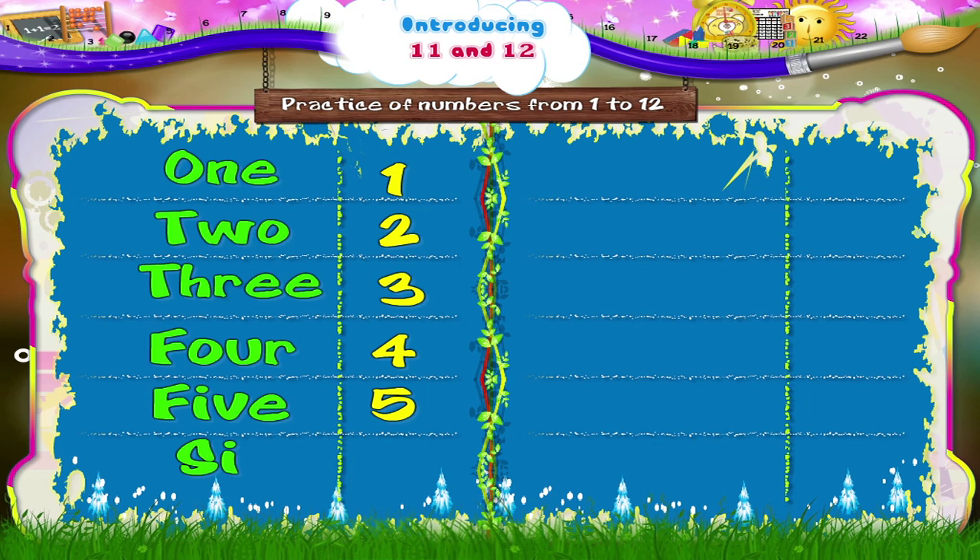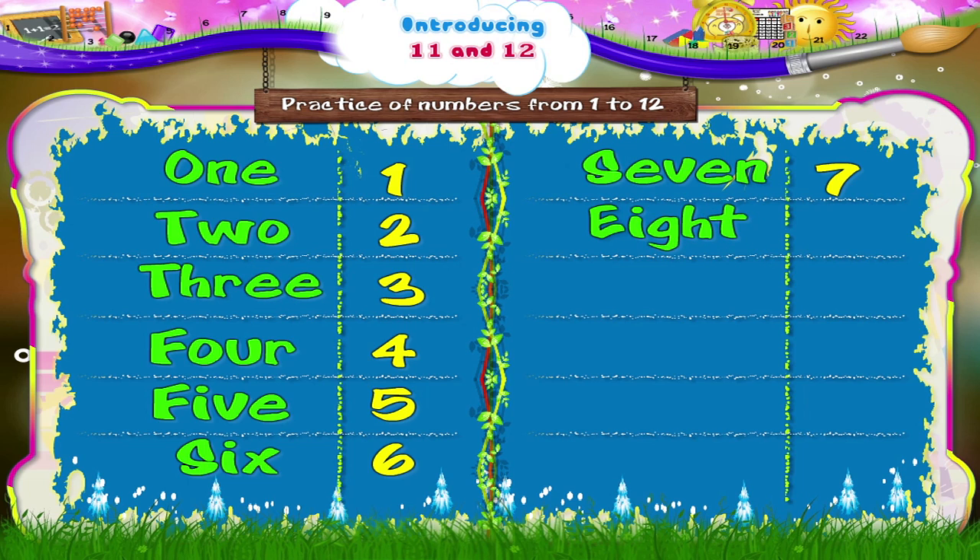S, I, X — 6. S, E, V, E, N — 7. E, I, G, H, T — 8. N, I, N, E — 9. T, E, N — 10.